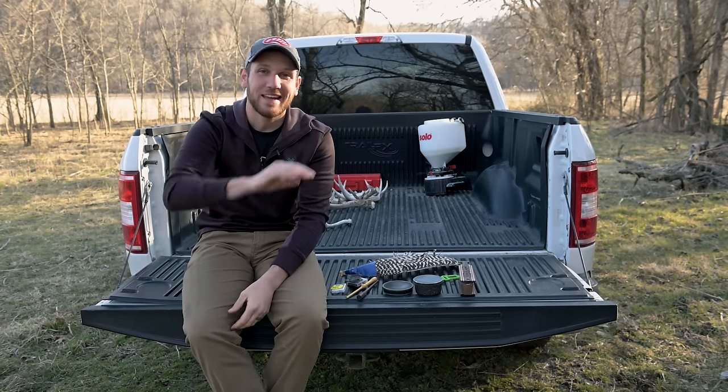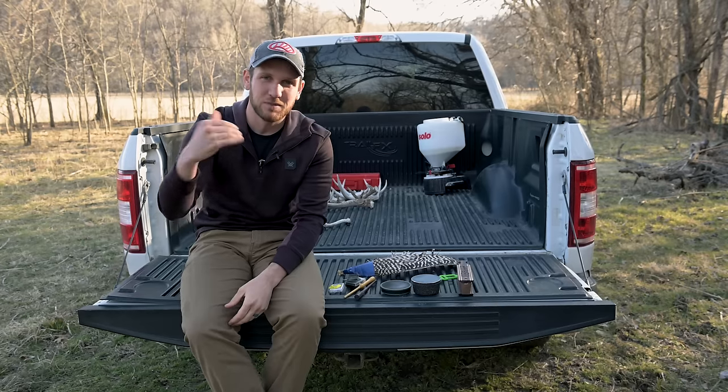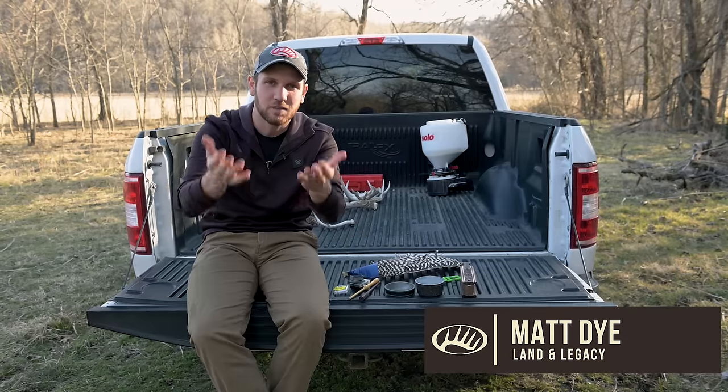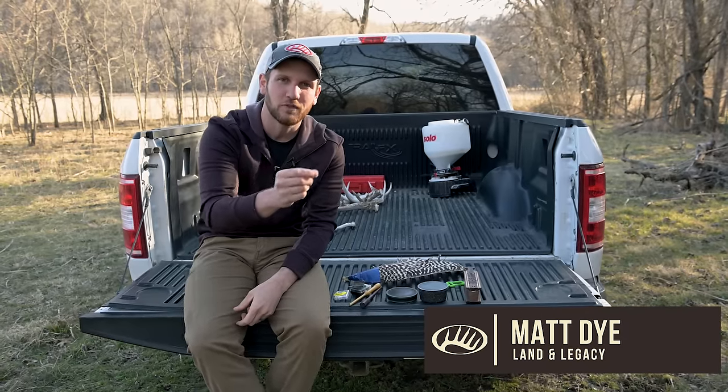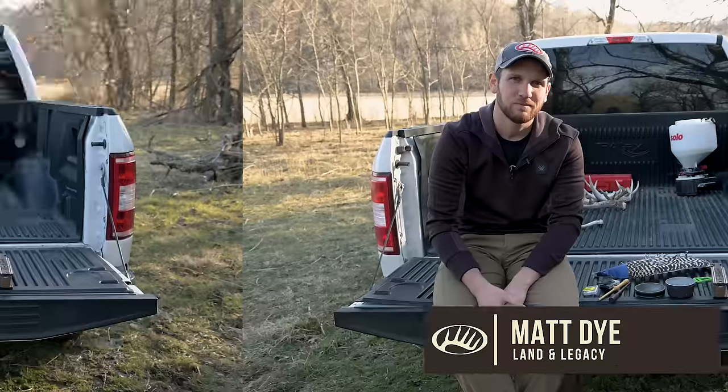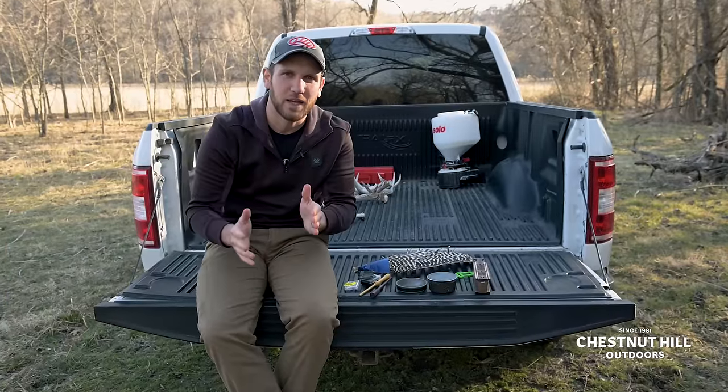Alright guys, turkeys are infamous for making lots of different sounds, right? But sometimes it can be confusing knowing when to make what sound when you're turkey hunting. Today on Lamb Beat, we're going to cover all the different calls turkeys make and when you should be using them when in the field. So let's start from the very beginning.